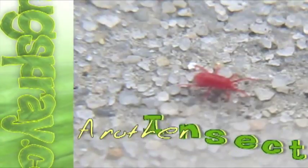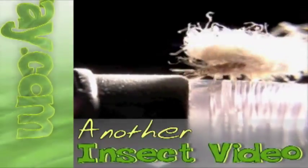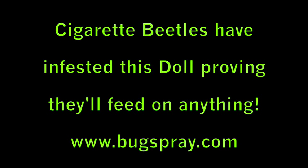Welcome to how-to videos from Bugspray.com. We recently had a customer bring in this doll that had been sitting in their bedroom on a dresser for several years. They brought it in because obviously it's infested with some sort of bug. After closer examination using a microscope, we were able to identify that the pest that's destroying this doll is a cigarette beetle.